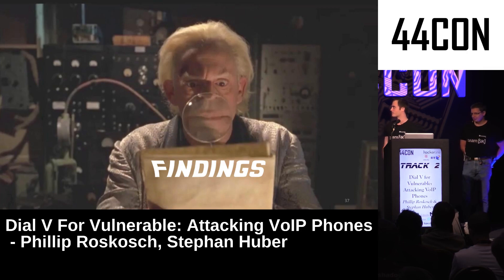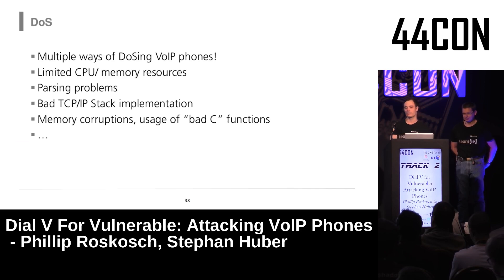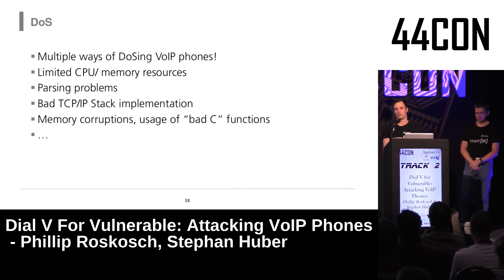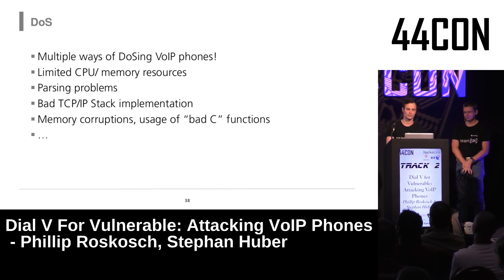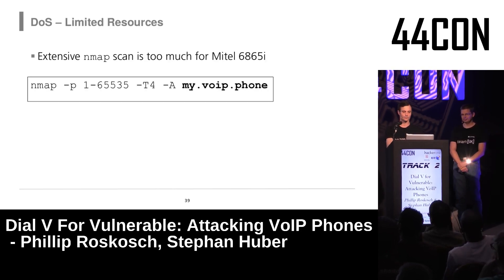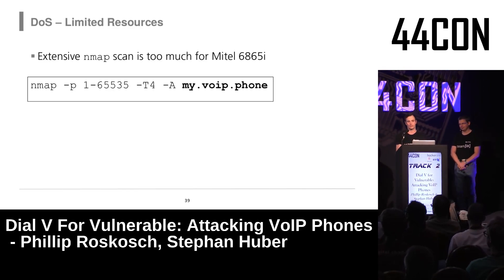Now to the interesting stuff — our findings. The first category we focused on was denial of service, since these phones are used in critical infrastructure and hospitals where downtime causes severe damage. The first DoS we found by accident during an Nmap scan — the scan was simply too much for one phone, causing denial of service for five to ten minutes.